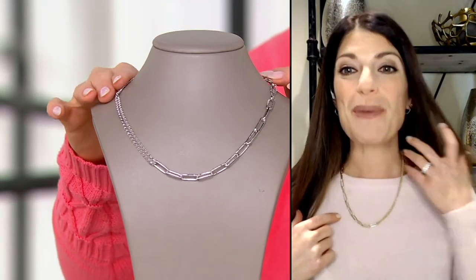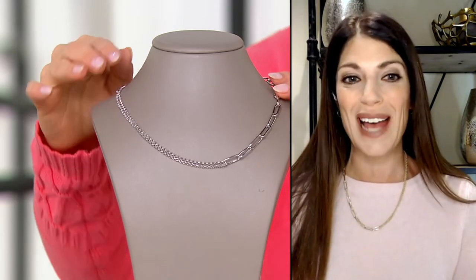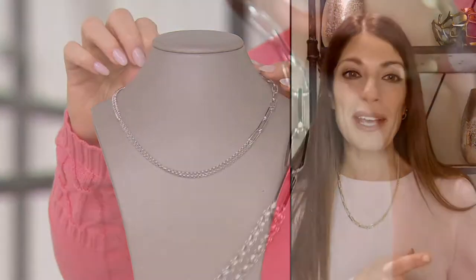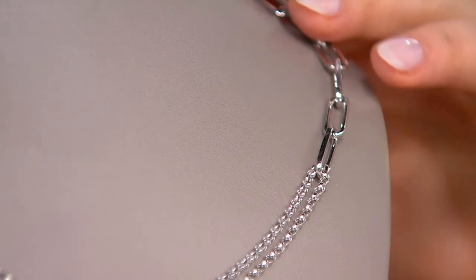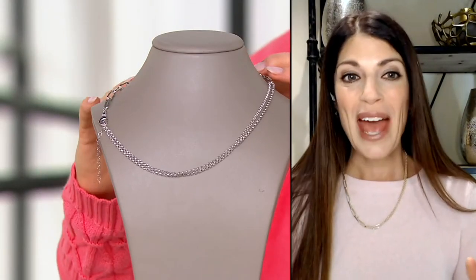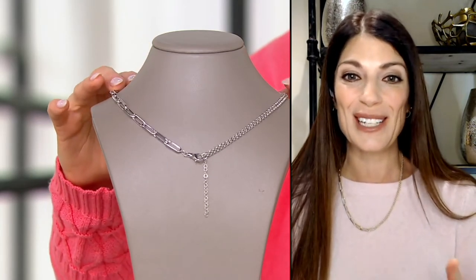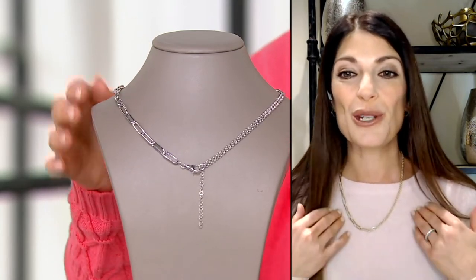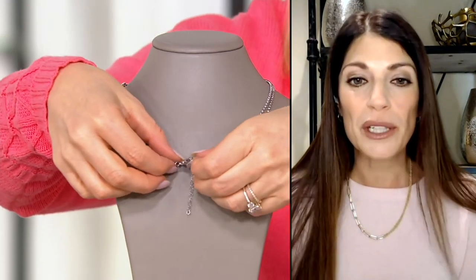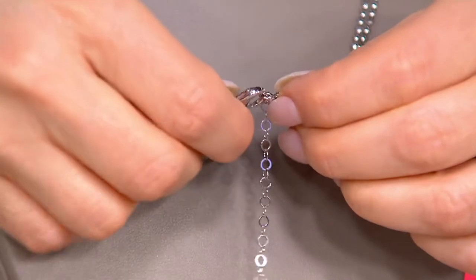Two years ago we saw this big resurgence of the paperclip out of Italy, where the whole world looks to see what's hot in jewelry. What we were calling on-trend we now know is a classic essential. The rollo chain is one of the most iconic status links in a jewelry wardrobe, so the two have been married giving you two different looks — all done in 14 karat gold with a beautiful oversized lobster claw clasp.